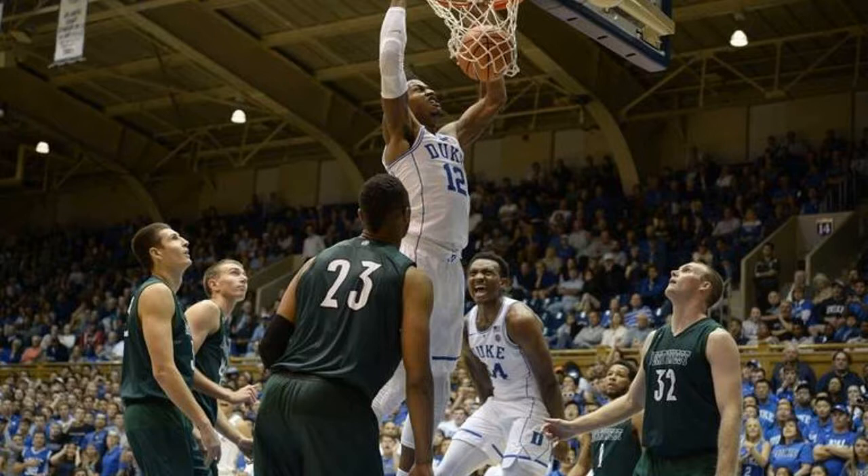5. Duke players wore black warm-up shirts over their jerseys that read "equality" in white lettering.